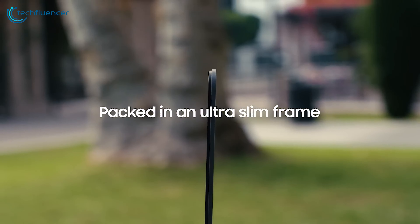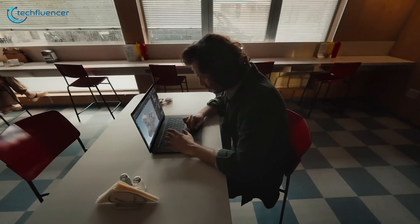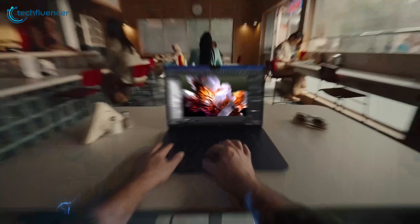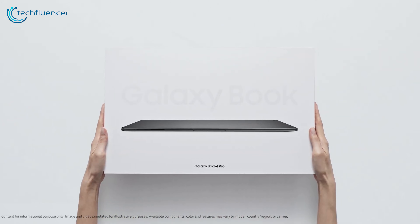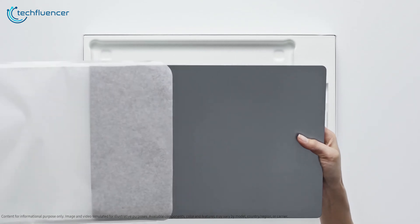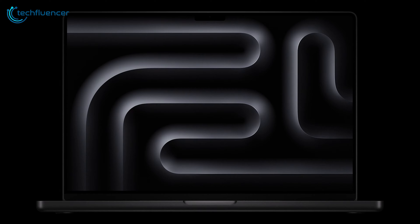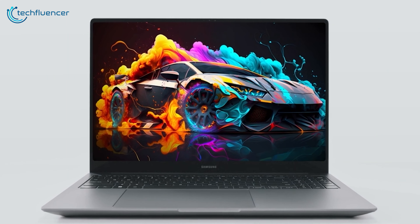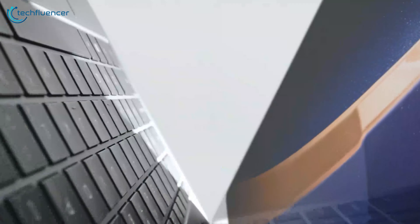Both laptops prioritize portability without compromising on build quality, ensuring you get a device that not only looks great but also feels substantial and durable. Whether you choose the sleek and modern aesthetics of the Galaxy Book 4 Ultra or the timeless elegance of the M3 MacBook Pro, you can be assured of quality and craftsmanship in every aspect of its design and construction.